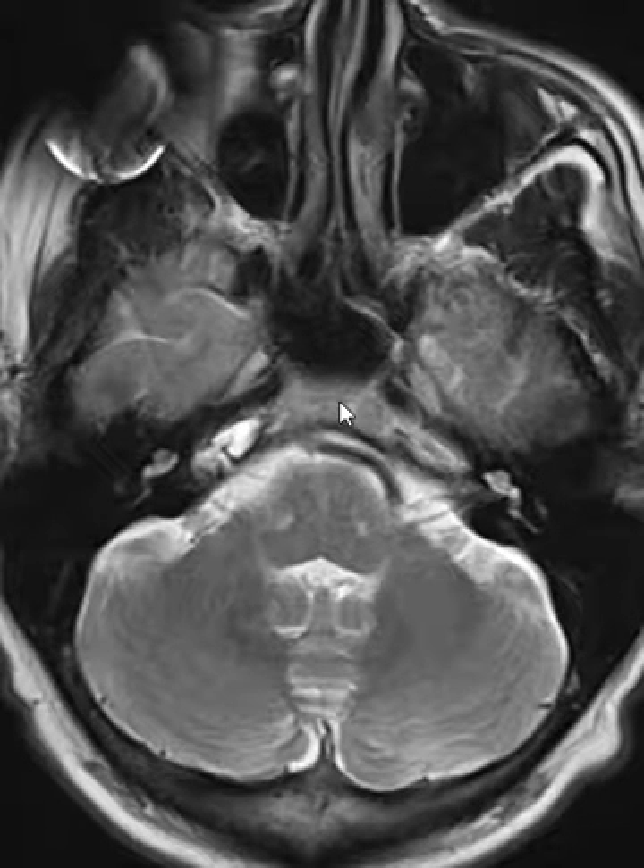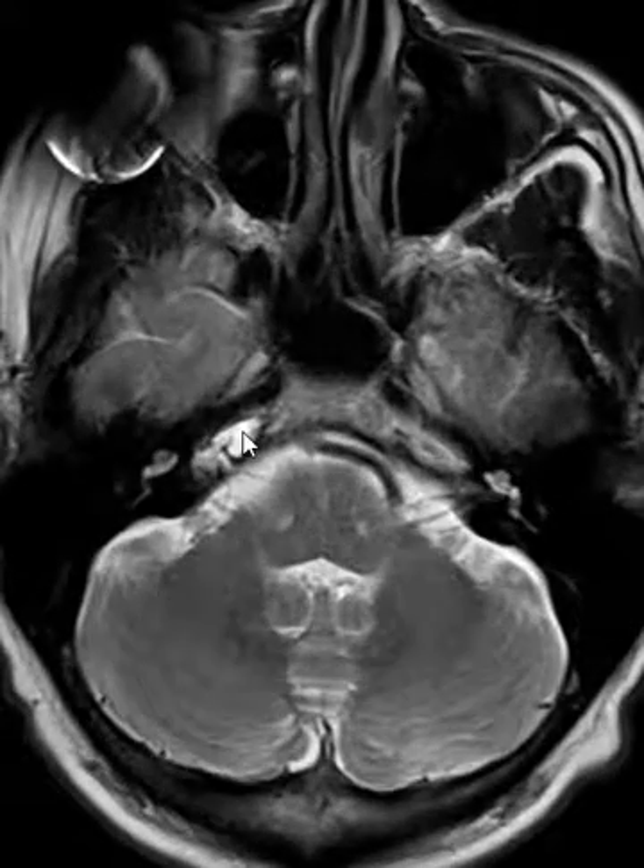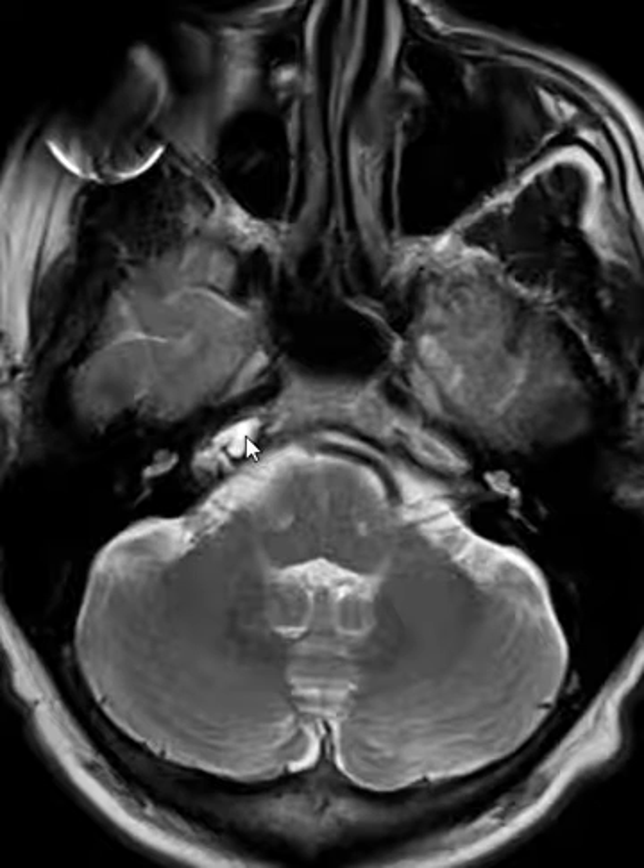On the left you can see the clivus going over here sideways, nice and homogeneous — so this is not pneumatized, there's some bone over here. But on this side it's asymmetrically bright and well defined, so there's a little fluid pocket over here on the right hand side.